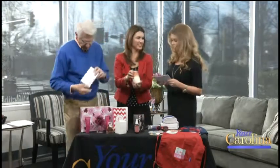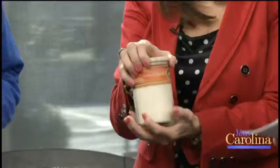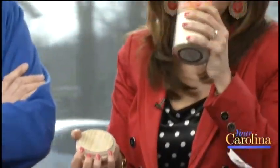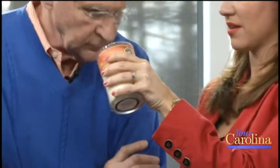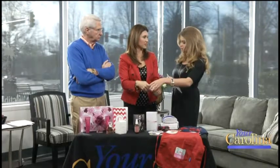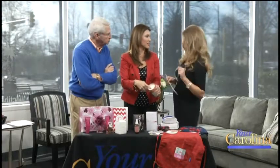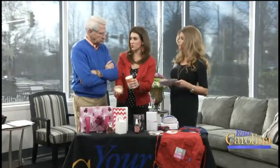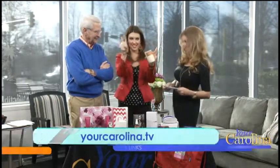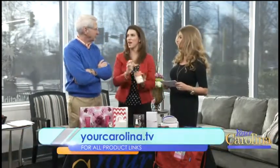Interesting candle here — this is the Massage and Intention soy candle. It's made with Terra essential oils, hand poured, 100% soy wax, and it is dermatology approved. So when you melt this, you can also use it as massage oil — a little two-for-one. This is going to be a gift for everyone. The idea is to melt this and then give a massage with it.